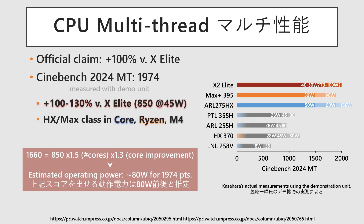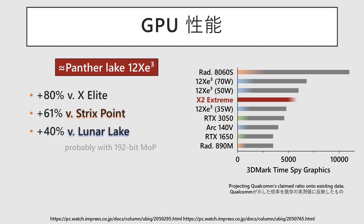The observed performance surpasses projections based on core count and per-core gains alone. Power consumption required to sustain this level is estimated to range between 75 and 125 watts. GPU performance is said to be 80% higher than the previous generation and 40% ahead of Lunar Lake, putting it on par with Intel's 12-core Panther Lake variant in terms of graphics capability. However, only the Xtreme model features a wider memory bandwidth, which is expected to result in noticeable GPU performance differences across the lineup.